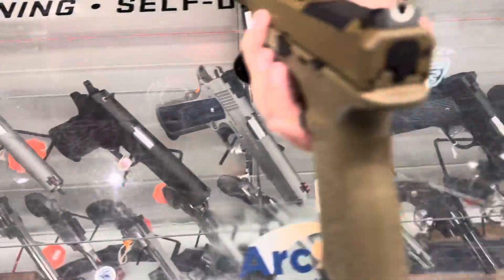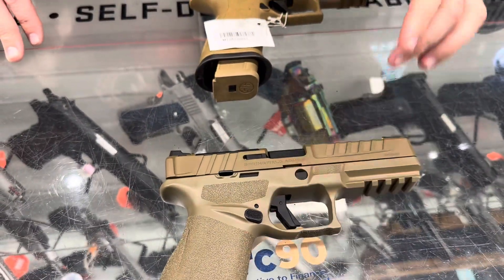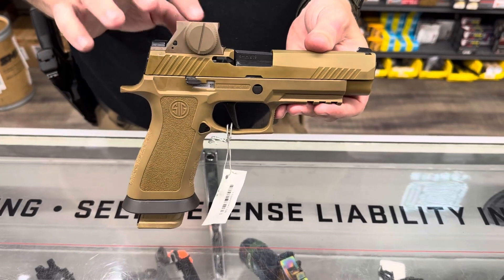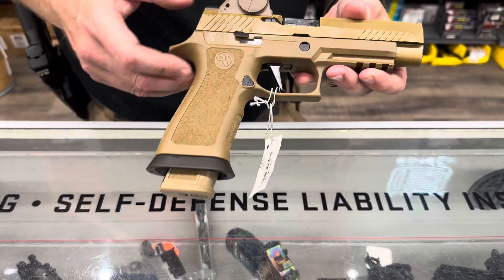And then with the U sight and the tritium we have it in FDE. We also have the M17X, which comes with the Romeo M17 on it and the X frame.